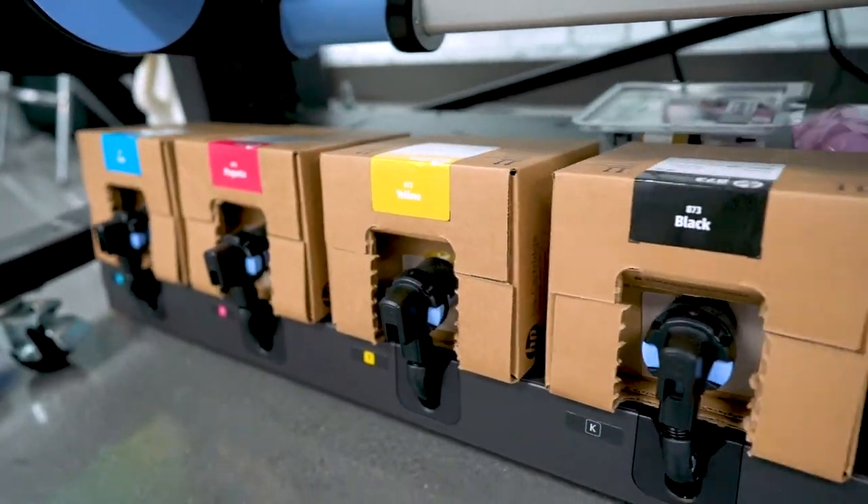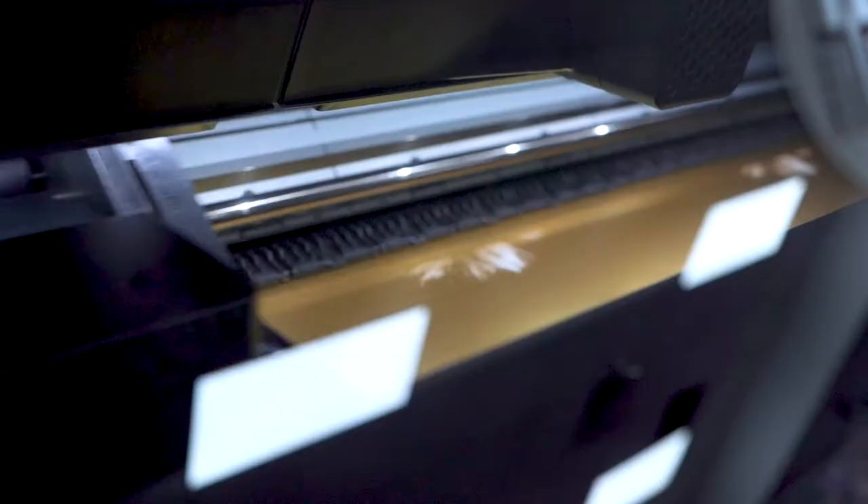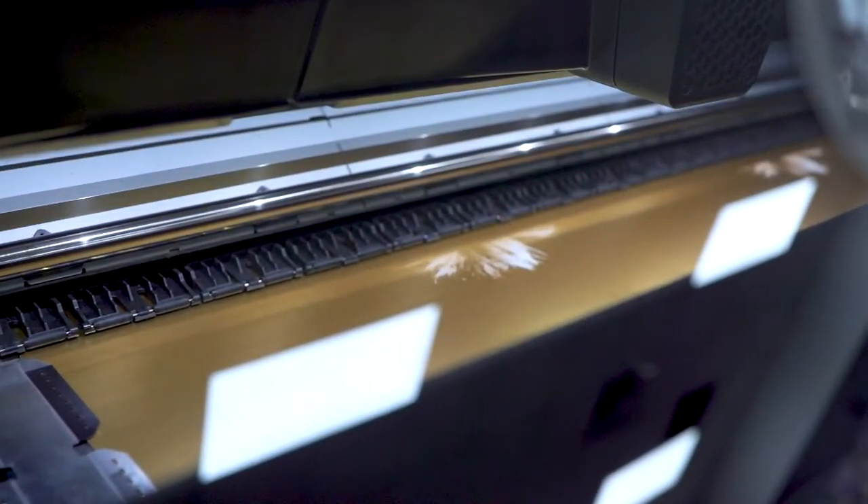For high production shops, the HP Latex 800W provides you with a bulk ink system — speed, power, and versatility.